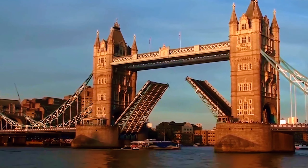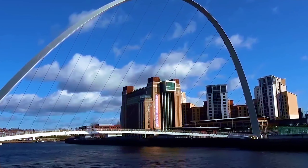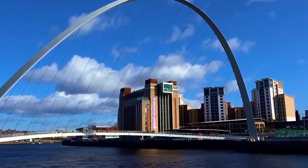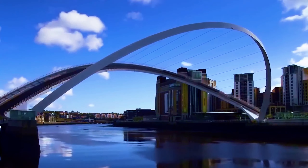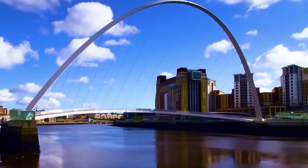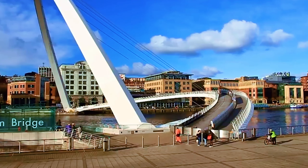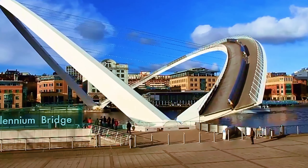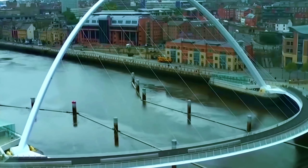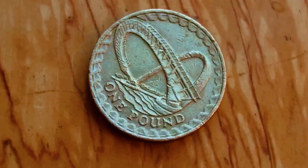Gateshead Millennium Bridge. We know classic retractable bridges, and we've seen bridges that lift the middle of the road — but this bridge lifts the whole road. Located over the River Tyne in England, it is the world's first and only bridge of its type. Used only by pedestrians and cyclists, it was inaugurated by Queen Elizabeth in 2001.